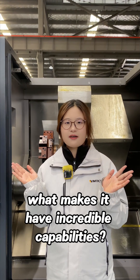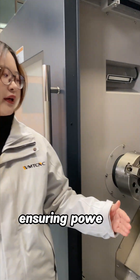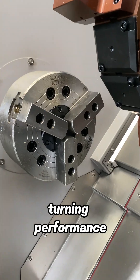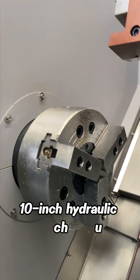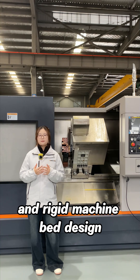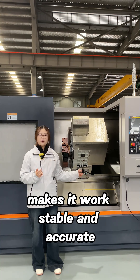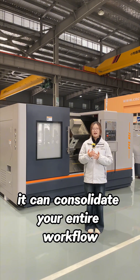So what makes it have incredible capabilities? Spindle torque 150Nm, ensuring powerful turning performance. Spindle bore diameter 65mm, 10-inch hydraulic chuck, allow you to handle big workpieces. Precise axis and rigid machine bed design makes it work stable and accurate. In short, it can consolidate your entire workflow.